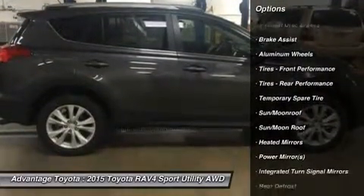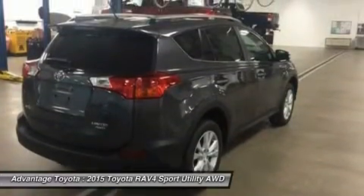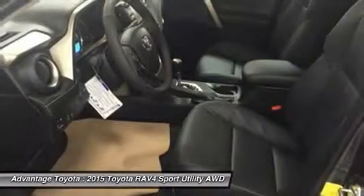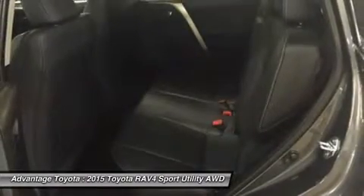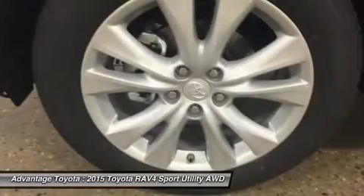From its efficient engine to its new 6-speed automatic transmission and updated suspension, RAV4 is every bit a driver's machine. It's now available with the all-new Dynamic Torque Control All-Wheel Drive System, which improves handling by distributing power from front to rear and manages the vehicle's braking system from side to side for maximum control.